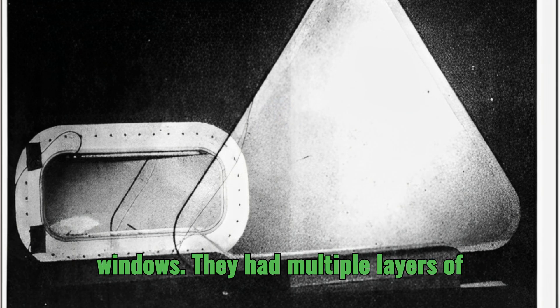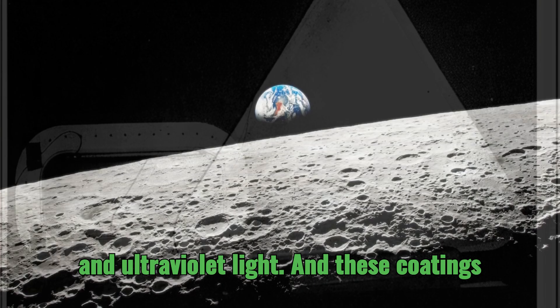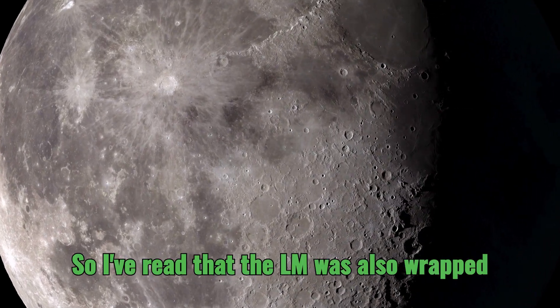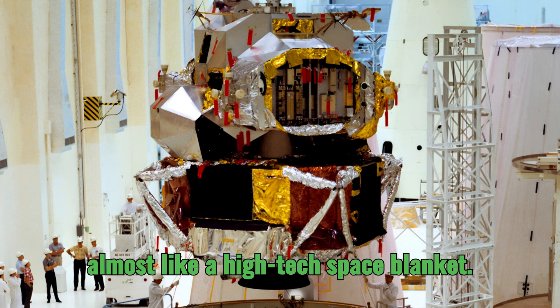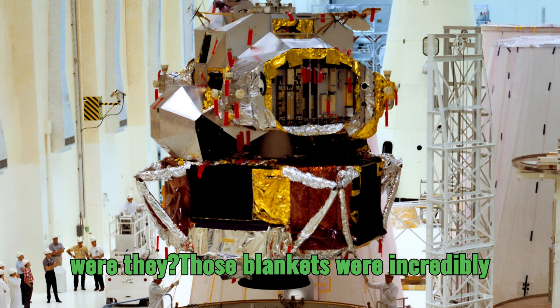For example, the windows had multiple layers of specialized coatings designed to reduce the transmission of infrared and ultraviolet light, which were crucial in preventing excessive heat buildup inside the module. I've read that the LM was also wrapped in multilayer insulation blankets, almost like a high-tech space blanket. What were those made of, and how effective were they?